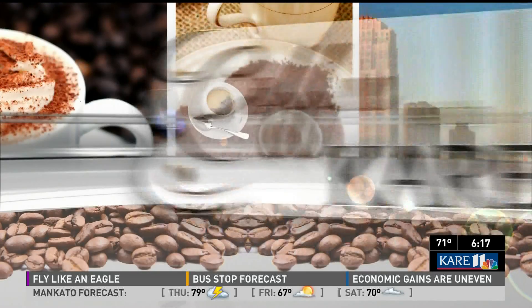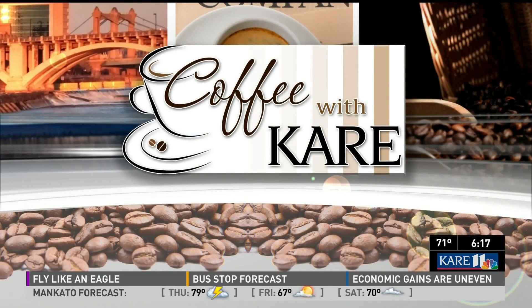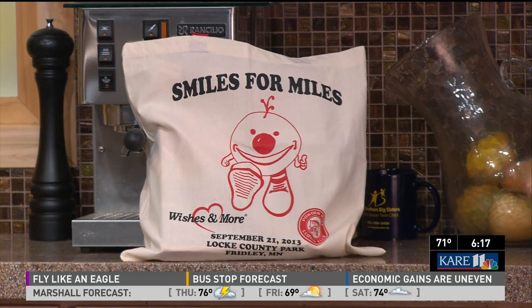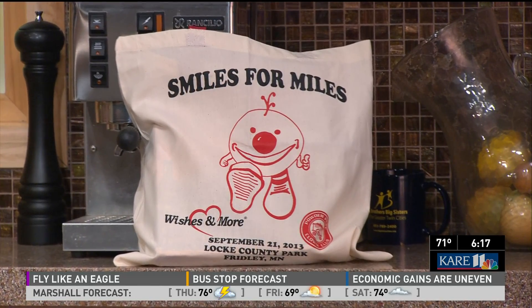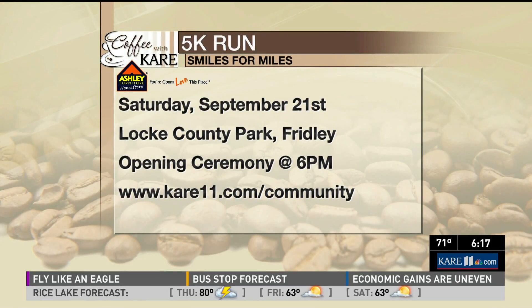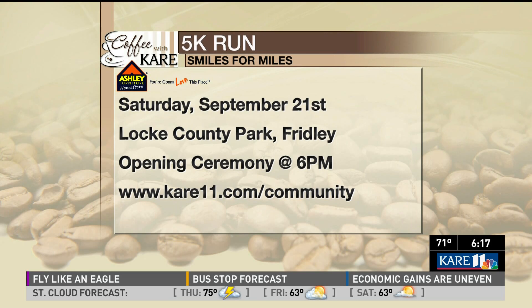Coffee with Care brings you the third annual Smiles for Miles 5K. The proceeds will be shared between two organizations: the Powderpuff Clown Club and Wishes and More. Smiles for Miles features a silent auction, awards, prizes, entertainment, and a light-up costume contest. The date is Saturday, September 21st at Locke County Park in Fridley. Register early online to get your discount — the opening ceremony begins at 6 p.m. For more information, visit the link at care11.com, and click on Community to find Coffee with Care.